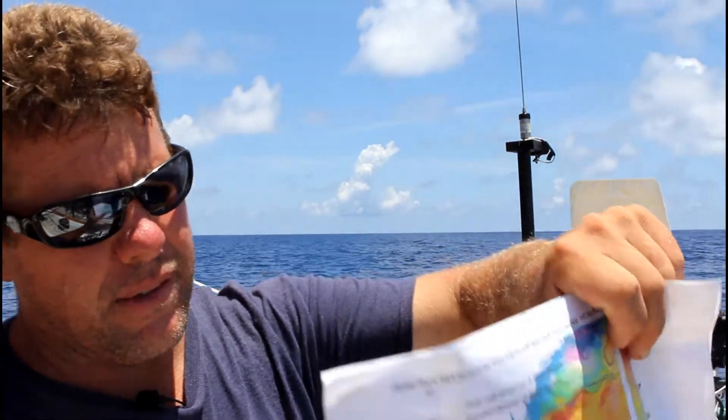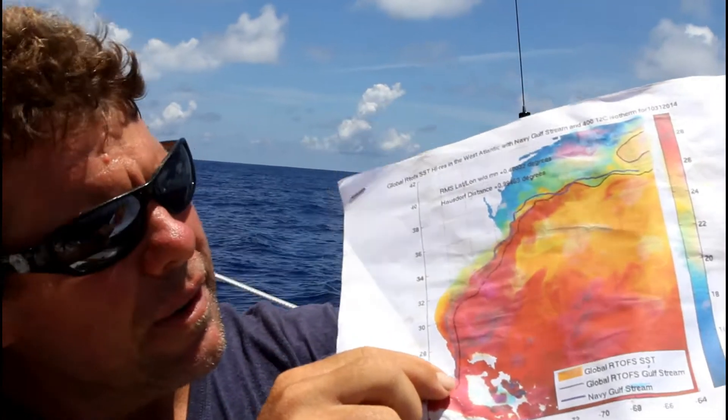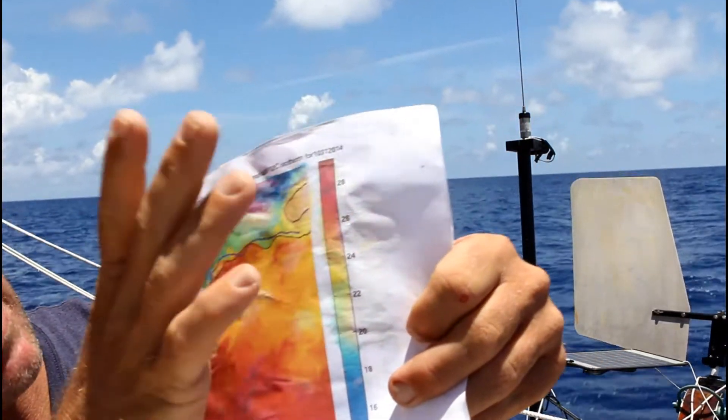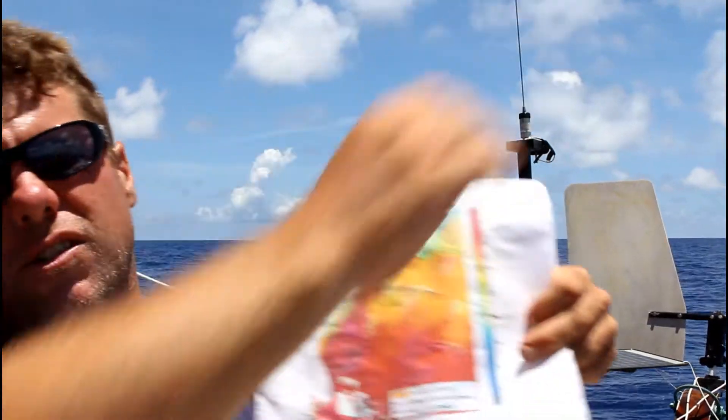This moves around from month to month, year to year, but generally this is the course of the Gulf Stream. You can see it comes out through the Straits of Florida and moves up the East Coast up to about Cape Hatteras — this is the Chesapeake Bay — and then it begins to curve off to the east-northeast. This is Cape Cod, this is New York right here, and then it heads off across the Atlantic to England. Where we're going to cross it, this river is generally somewhere between about 30 and 60 miles wide, and the current varies — usually between about two and a half to three and a half knots at its strongest at the axis.